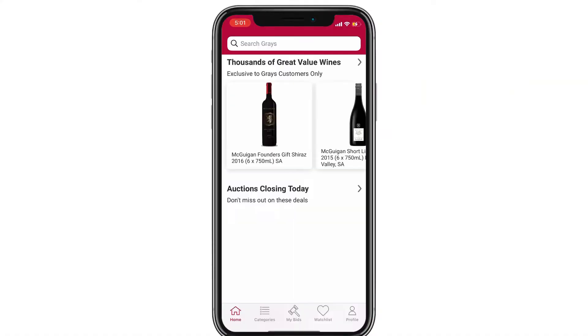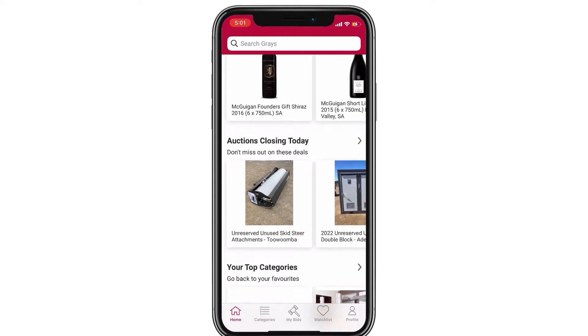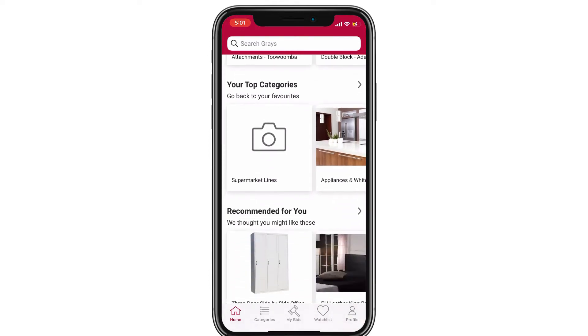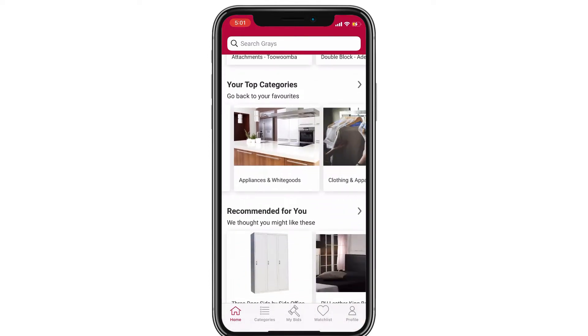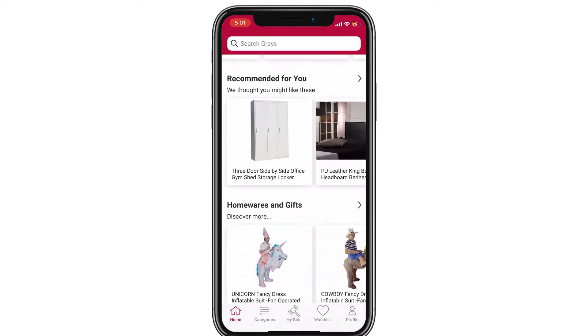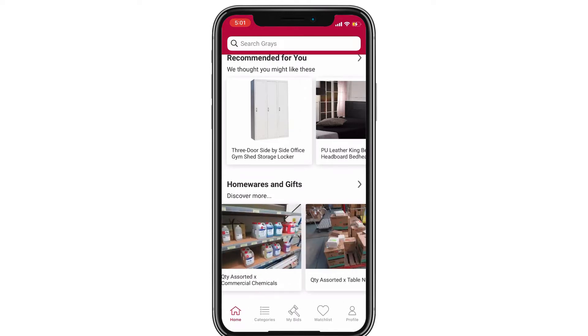Before I show you the pickup, let's go through the app and how to use it. When you come to the home screen you'll see a few different sections. The auctions closing today are the ones closing ASAP, so you can bid on them straight away. Then you've got your top categories — home furniture, apparel, homewares and gifts. You can scroll through each section.